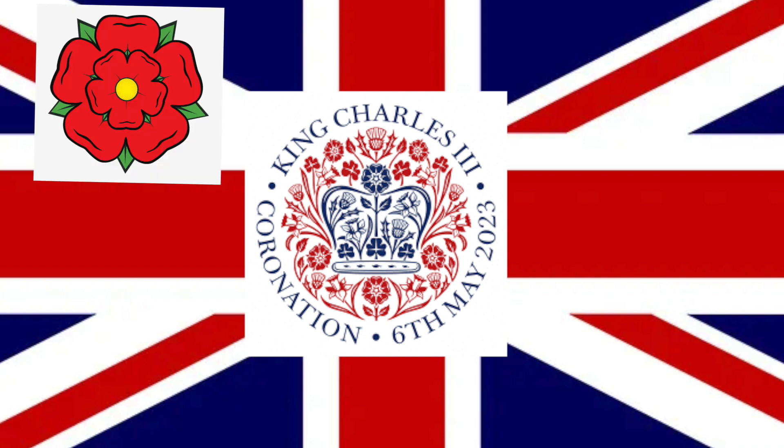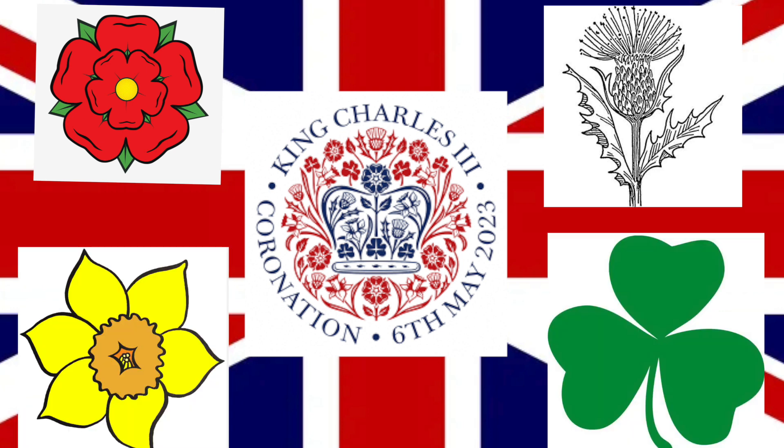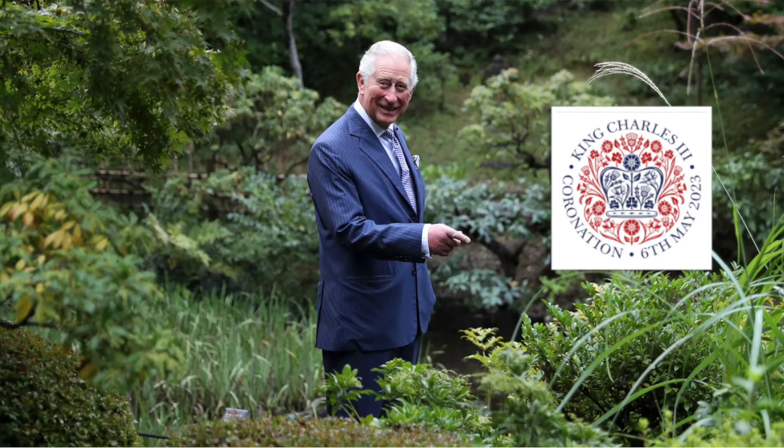The design includes the Rose of England, the Thistle of Scotland, the Daffodil of Wales, and the Shamrock of Northern Ireland. Together these perfectly pay tribute to the king's love of the natural world and the UK. All of those different plants — the Shamrock, the Daffodil, the Scottish Thistle, and the Rose — together form the crown.